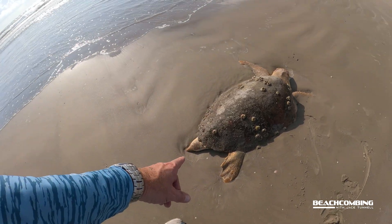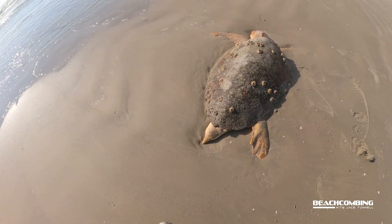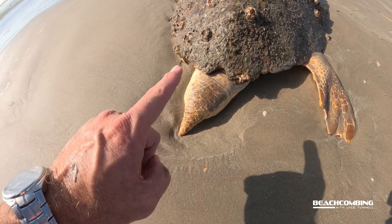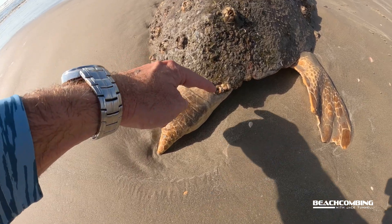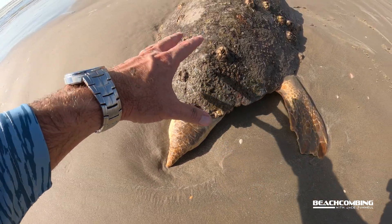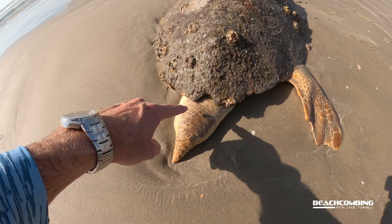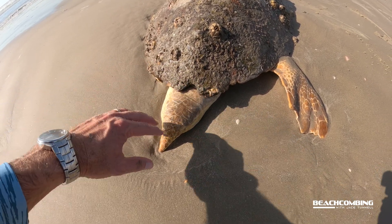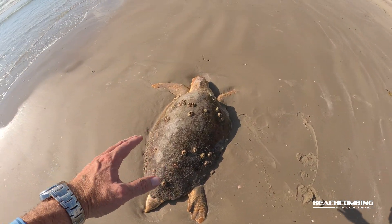Now this one here is a male. You know how I know that? Look at the size of that tail. The tail of a female would not go beyond the carapace — the carapace is the top part of the shell. The tail would end about right here, versus how big this one is. So this is a big male.